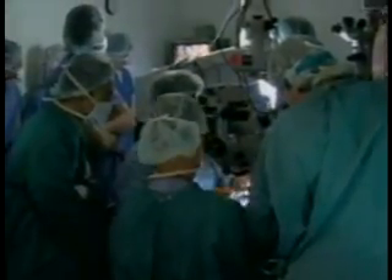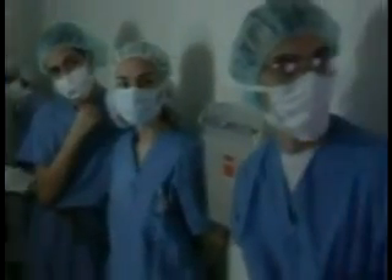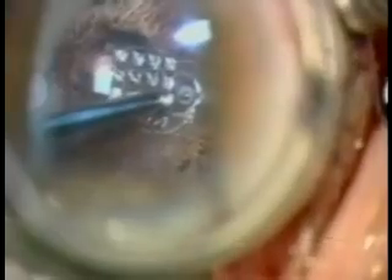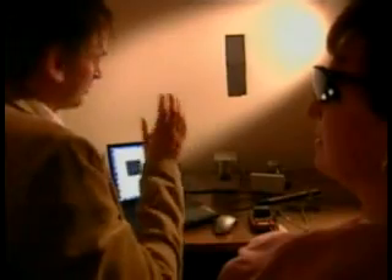When the first operation was carried out, no one knew just how the eye would respond. But now a new trial is set to begin with 50 to 100 patients and a new improved implant.